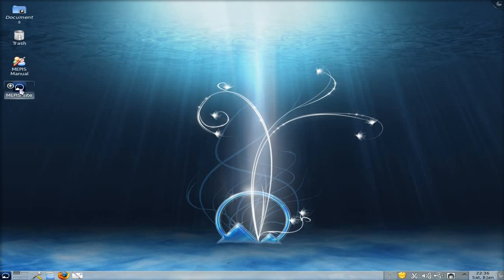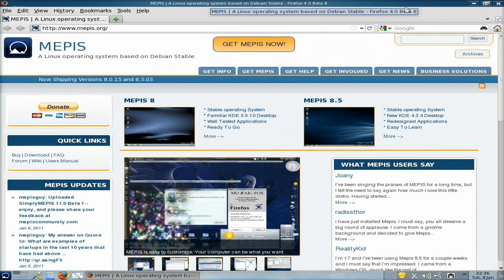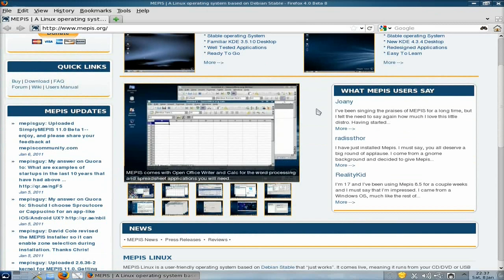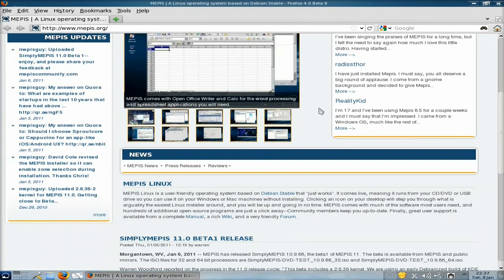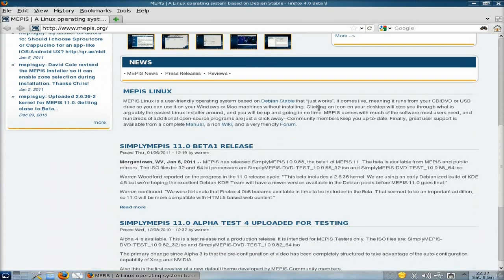It took a bit of jiggery-pokery to get a decent resolution on this one. So we go straight to the MEPIS site from here — I'll open up Firefox. It tells you all about it; you can get stable ones if you wish and they're really nice to use. It works on Debian and so on. We're using the Simply MEPIS 11.0 Beta 1 release — it is a DVD now, it is no longer a CD.